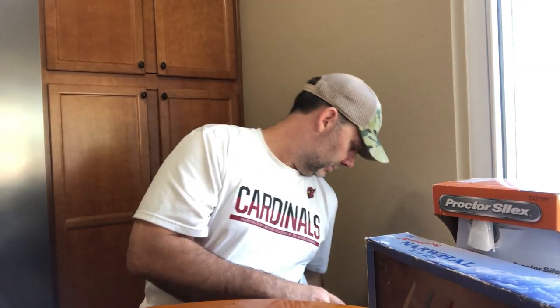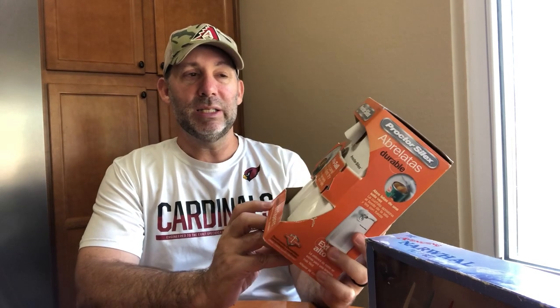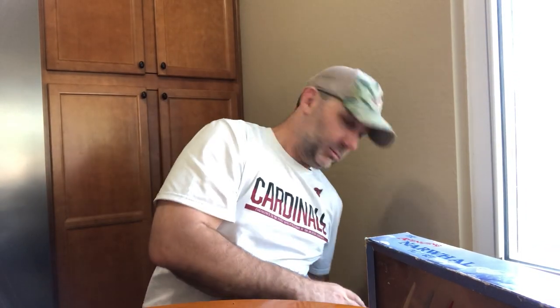Can opener — it's new. It's not the greatest model, but it's different because it's extra tall. It has a little scuff which I disclosed in my listing. I picked it up for four dollars and listed it for forty, so after shipping I'll make about twenty dollars.